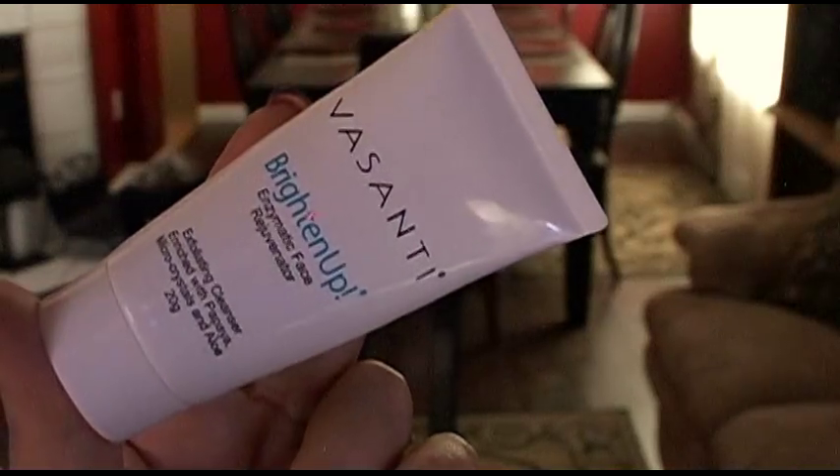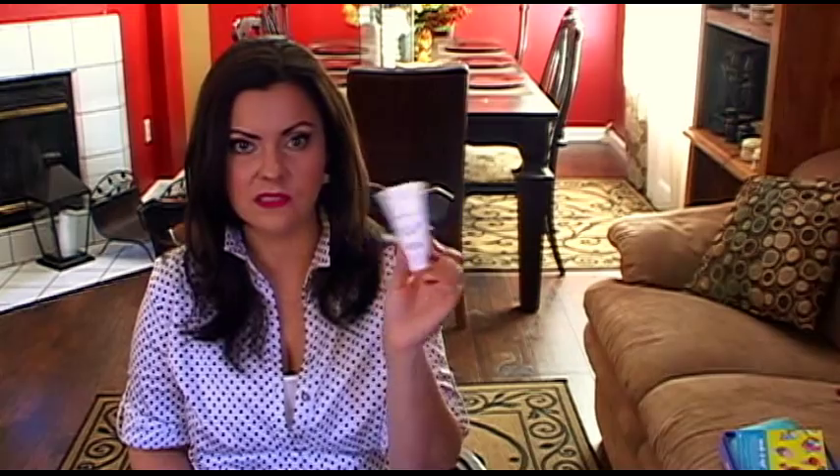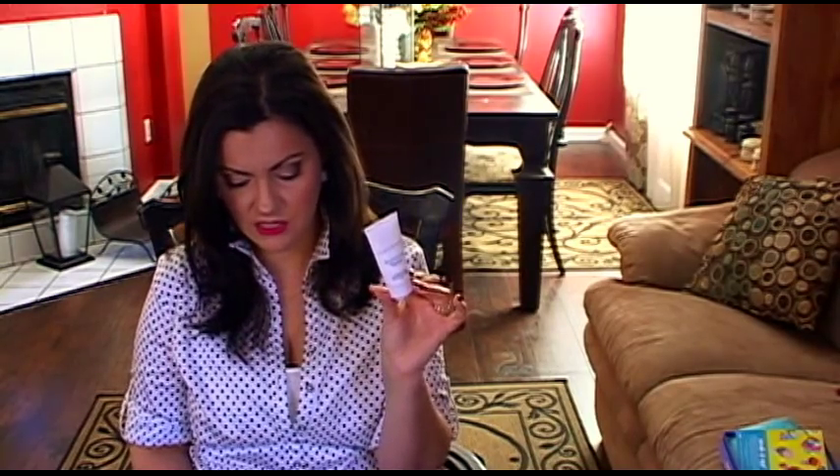I think this came in the same box as the mascara — the Vasanti Brighten Up Enzymatic Face Rejuvenator, an exfoliating cleanser enriched with papaya micro-crystals and aloe. My face feels so good after I use this — hydrated, soft, and not stripped at all. The sample lasted me a good while and it did not break me out. It's $34, and you use it three to five times a week, not every day. I highly recommend this — wonderful product.